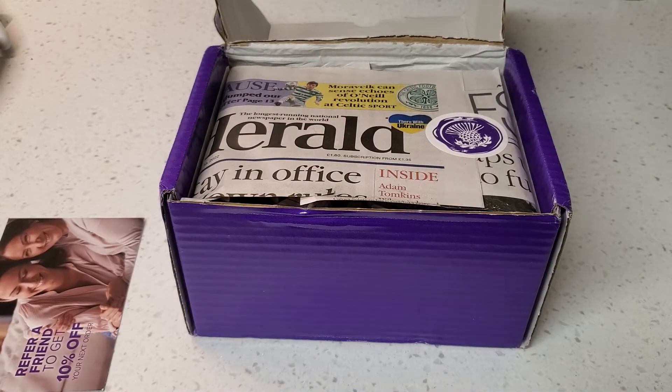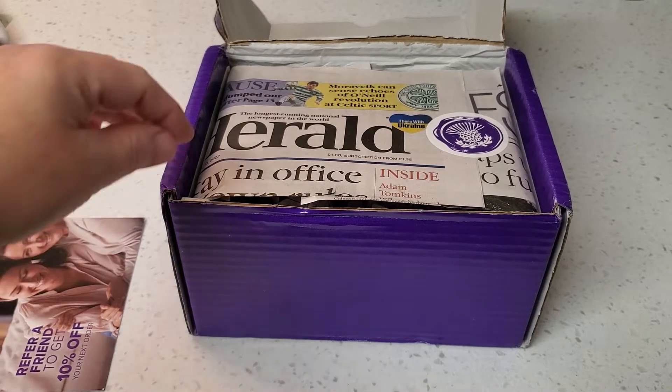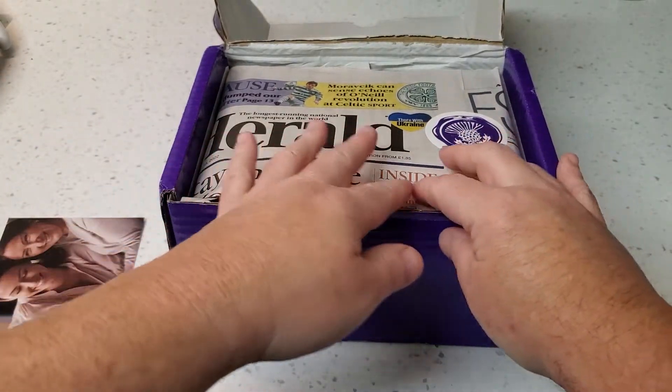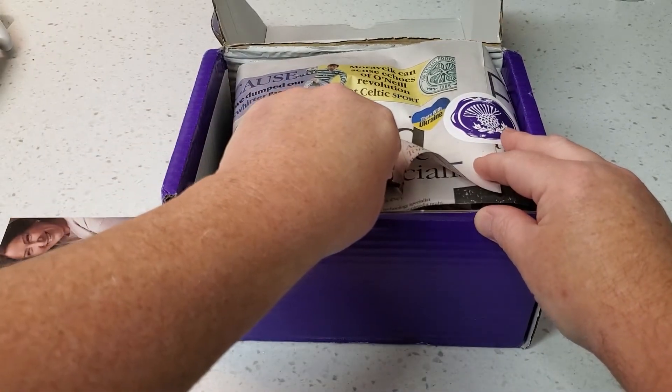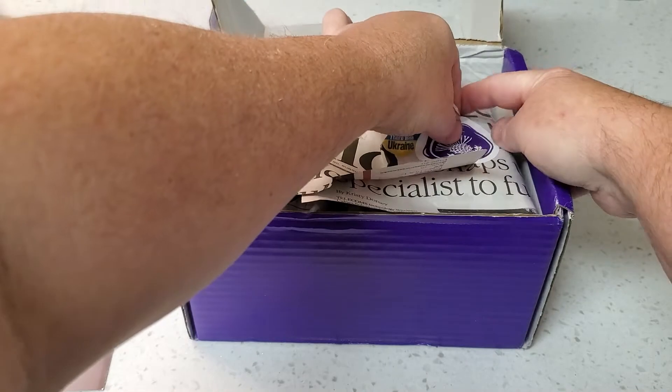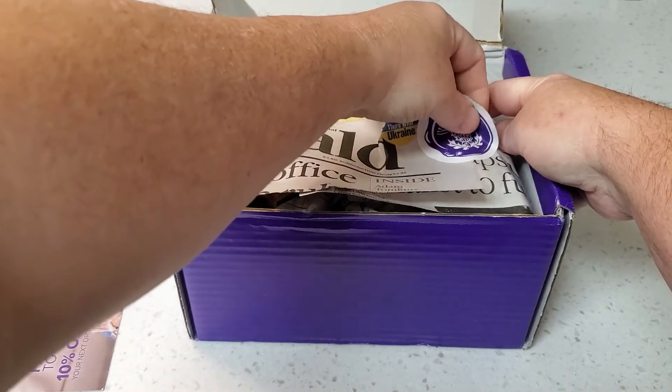We're again in a Droughtlander unfortunately — the season went by too quickly. This is the newspaper from April the 13th, wrapped up with a pretty thistle sticker.